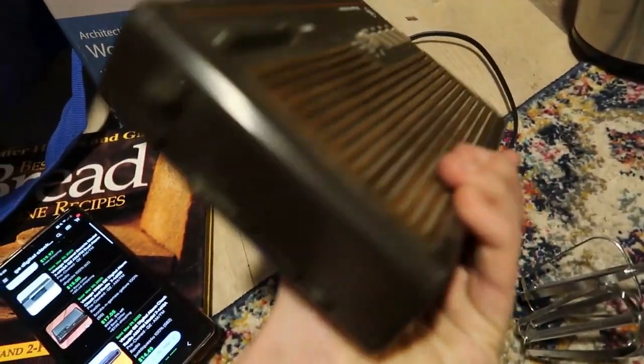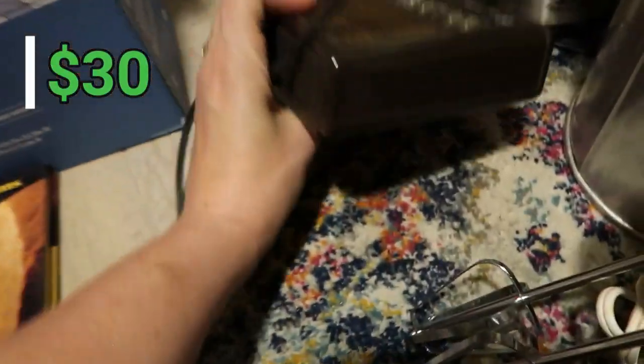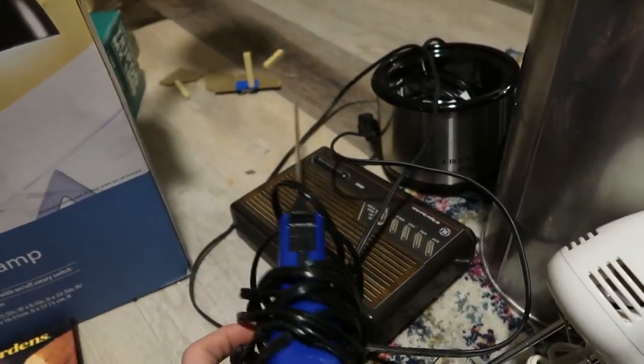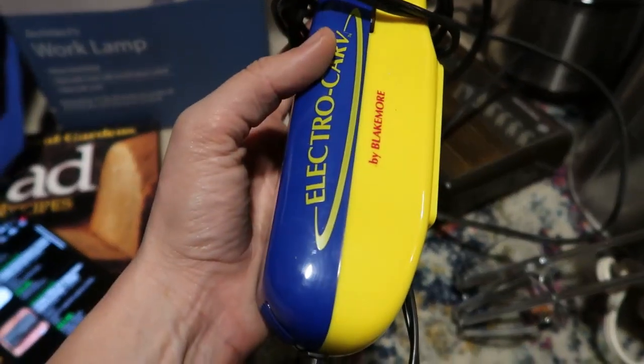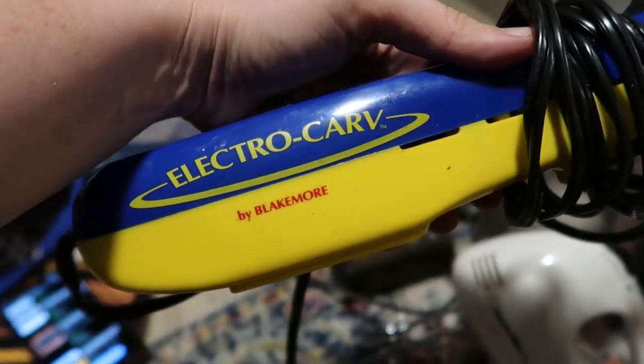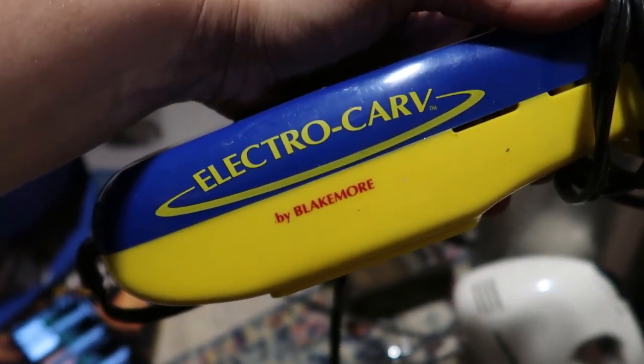I almost left this one behind because I already have an electric carving knife listed in my store that's been sitting for three years. This one is an Electro Carve by Blakemore. And honestly, what is a vegan going to use a carving knife for? Welcome to the thrift store, my friend.